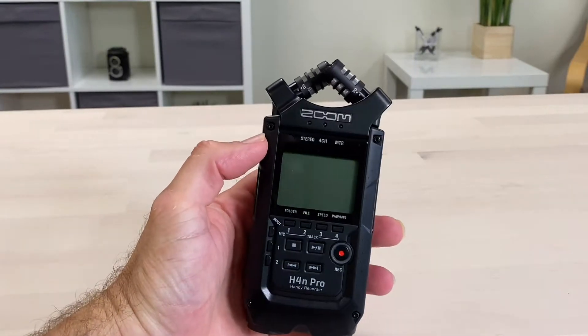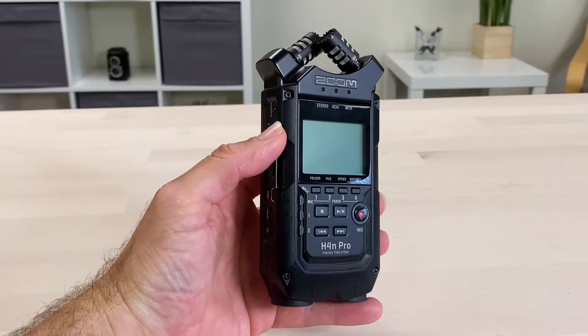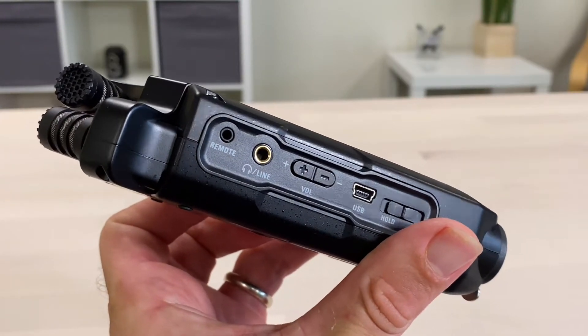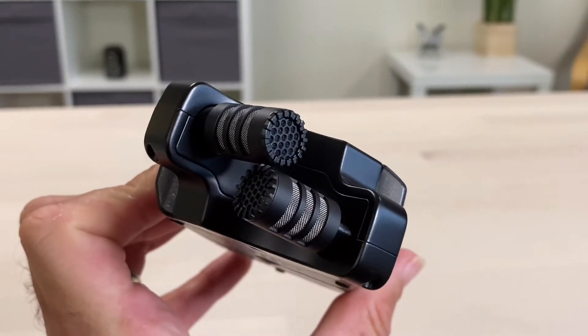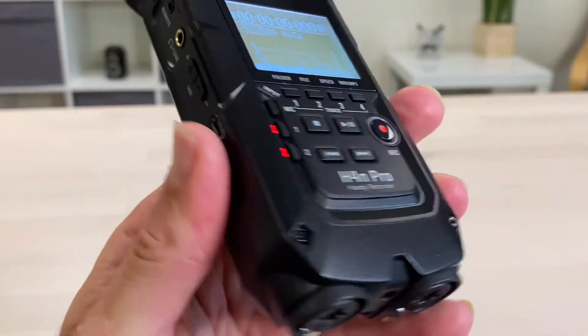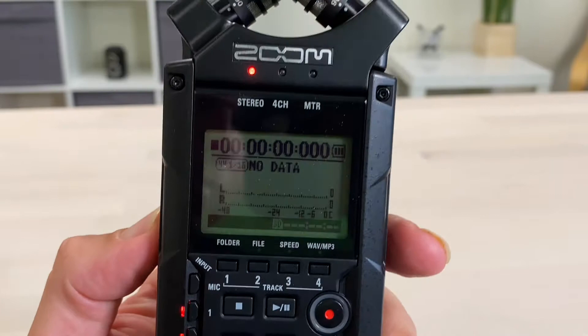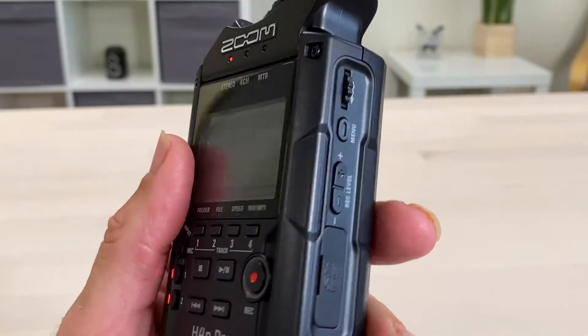This is the Zoom H4n Pro 4-Track Portable Recorder. This is like having a recording studio in your hand. It features two XLR inputs, a mini jack input, as well as a plethora of other options, including the ability to attach this to a tripod mount.